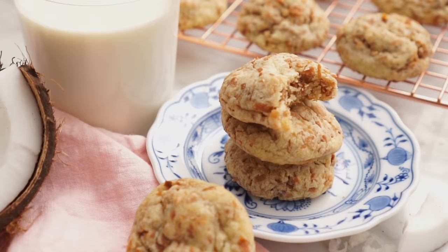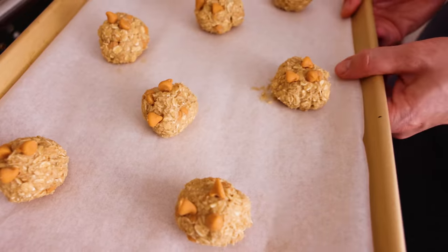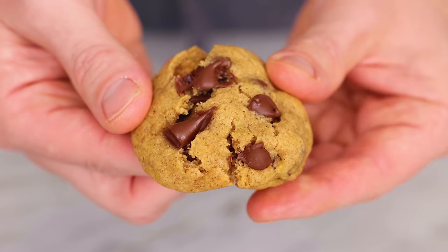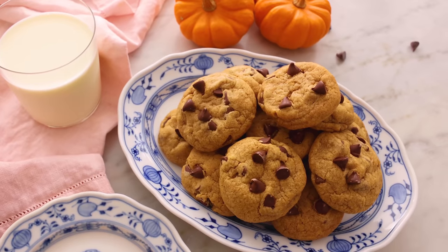Coming in at number five: skimping on your chill time. Some cookies can go right from the mixing bowl into the oven because they have ingredients that help them stay together. But most cookies need chill time so those ingredients can set up, meaning the cookies will maintain their shape in the oven long enough for the flour to bake, create structure, and hold together — giving you a chewy, cakey, or melt-in-your-mouth cookie. Without it, they just melt into a big puddle. Follow the recipe and use the appropriate chill time.